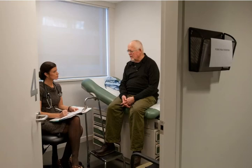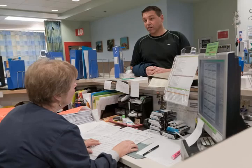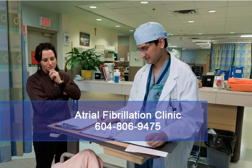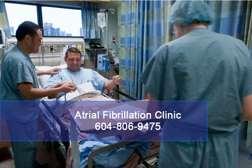We hope this short tour of the atrial fibrillation clinic and the electrophysiology lab has been informative. If you need more information or have any questions, don't hesitate to call us at 604-806-9475. We look forward to seeing you.